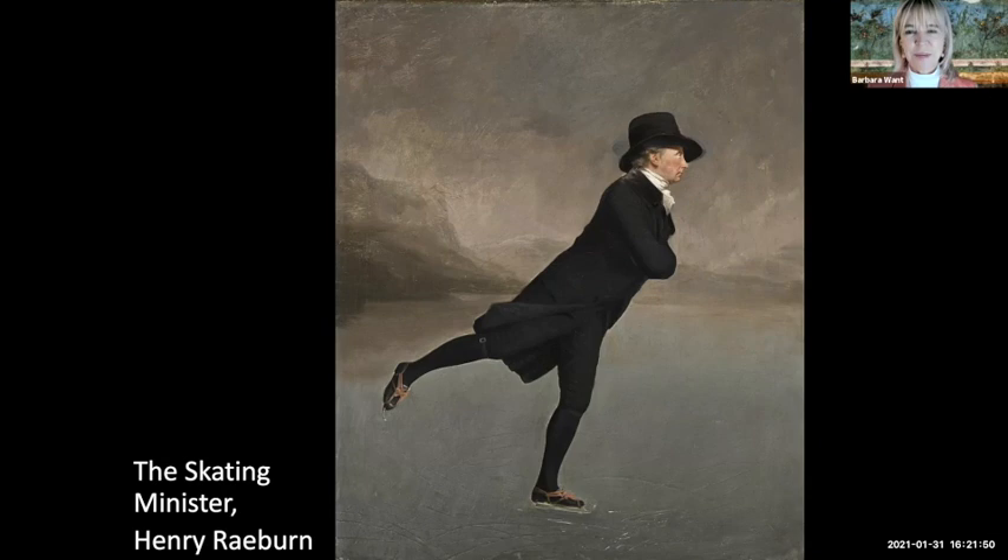If you look carefully at his feet there is a beautiful circle as if he'd been doing some figure skating. It's believed that Raeburn painted his friend this way because he wanted to show his more romantic side. The colors are stunning — muted but stunning.